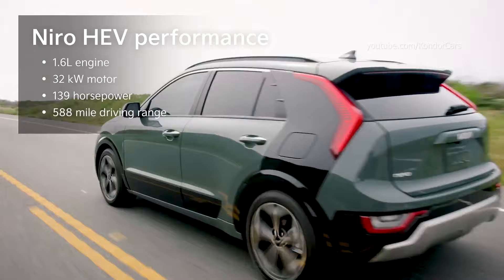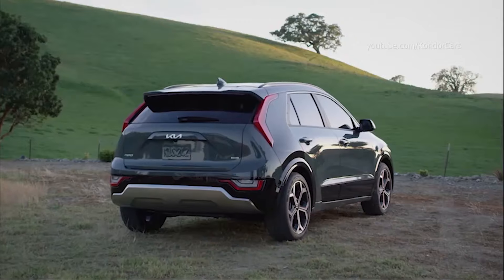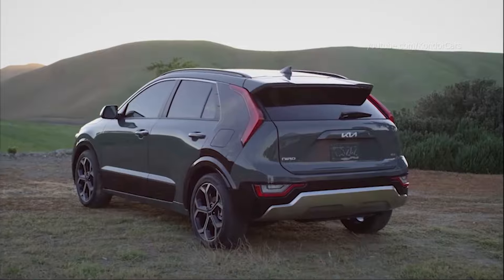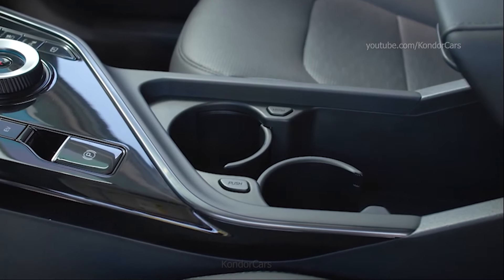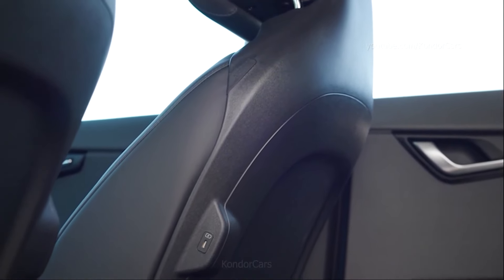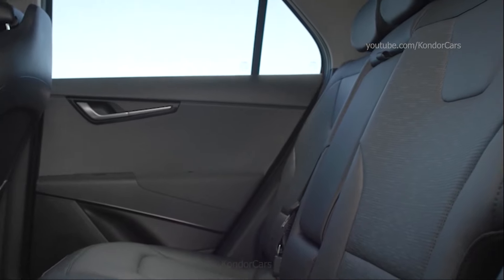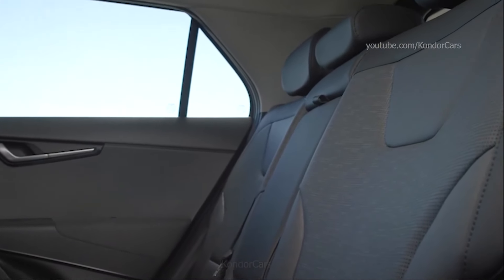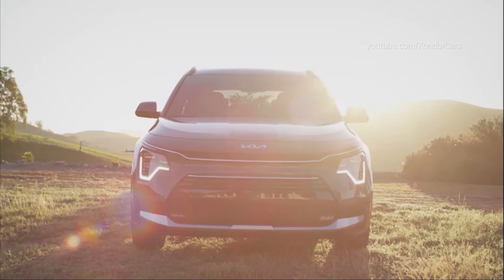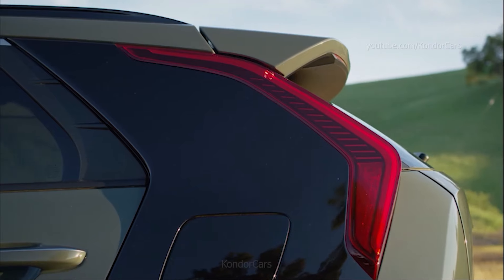2024 Kia Niro. The five-seat Niro is Kia's smallest electrified SUV, slotting below the Sportage. It comes standard with a fuel-sipping hybrid powertrain, which won't win any drag races but delivers as much as 53 miles per gallon in mixed driving, according to the Environmental Protection Agency. For a bit more money, it can be upgraded to a plug-in hybrid (PHEV), with 33 miles of all-electric range and lots more zip.